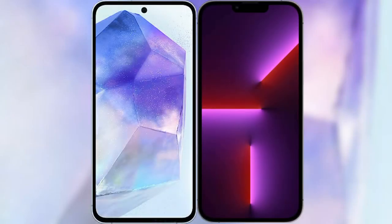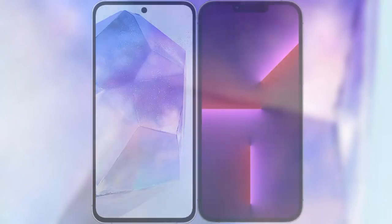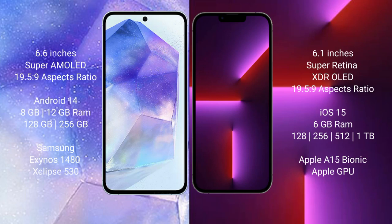I will compare the new Samsung Galaxy A55 with iPhone 13 Pro. Samsung Galaxy A55 comes with a 6.6-inch Super AMOLED display, and the iPhone 13 Pro features a 6.1-inch Super Retina XDR OLED display. Samsung Galaxy A55 runs on the Android 14 operating system.